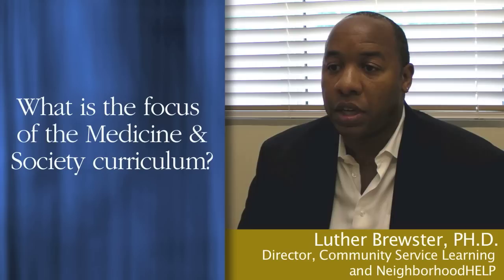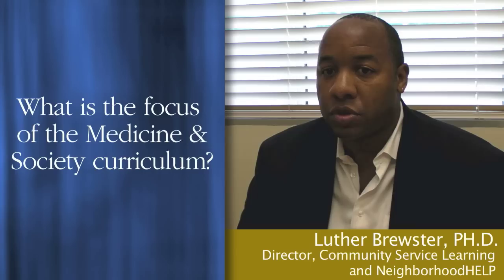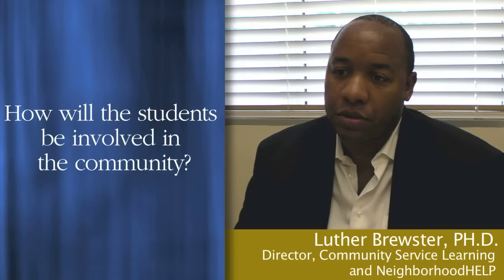What medicine and society is attempting to do is to present the entire picture of health so that physicians, when they are placed in these types of environments, can say: I understand all that is going on, and not only do I understand it, I feel equipped to respond to it in a way that is ethical and compassionate.